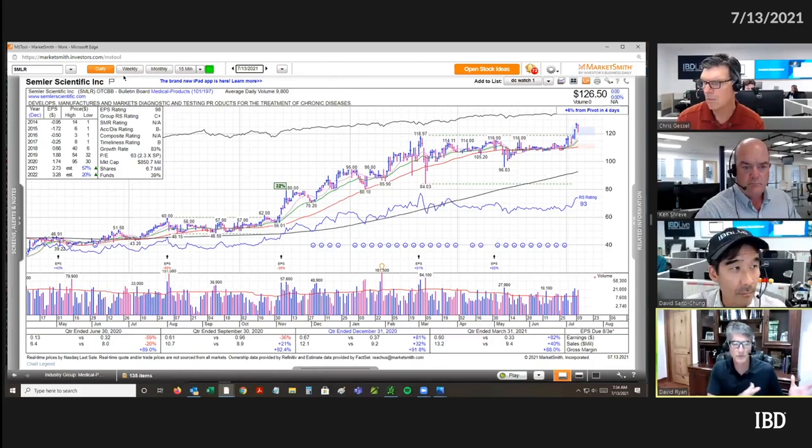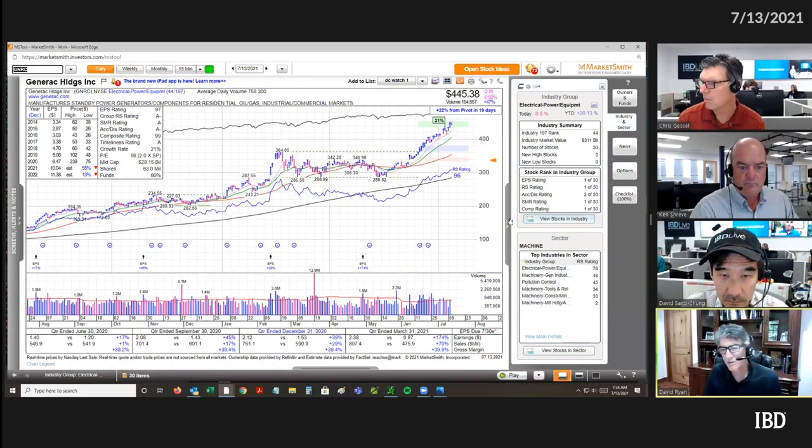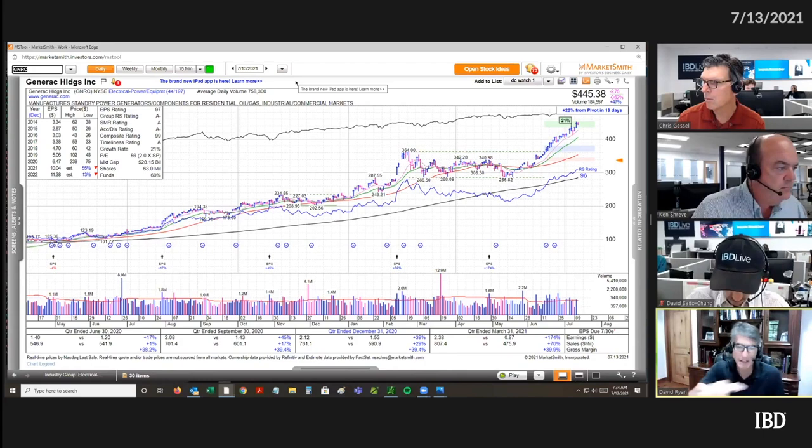I started talking about the four phases of a life — the life cycle of a growth stock. We used Ollie Bargain Basement as the example of the stock basing out, then having a big move, then topping out, and then coming off. What we talked about last week was the first phase — what was happening during that basing phase before the stock broke out and took off.